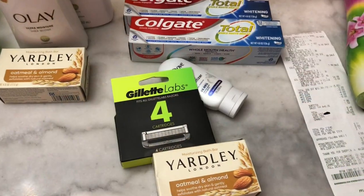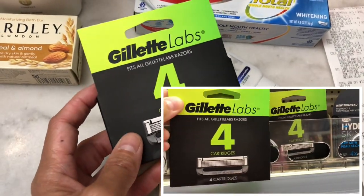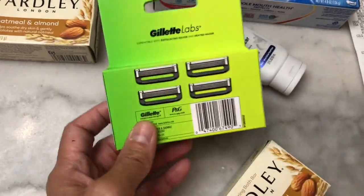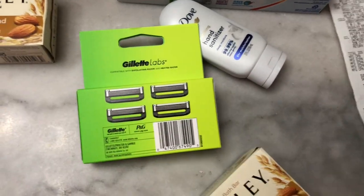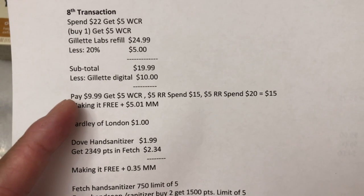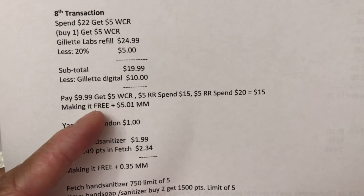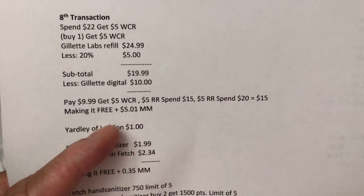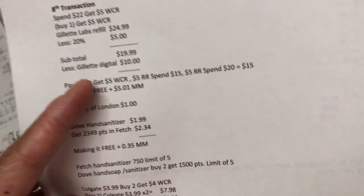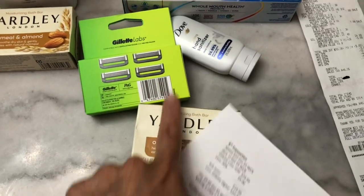In the eighth transaction, I did the Gillette deal again on a different card. The Gillette is $24.99 and buy one gets a five dollar Walgreens cash reward. I used the 20% off discount — soft total $19.99 — then the ten dollar digital coupon. I paid $9.99 and got five dollar Walgreens cash reward, five dollar register reward for spending fifteen, and five dollar register reward for spending twenty — fifteen dollars total, making it free plus $5.01 money maker.